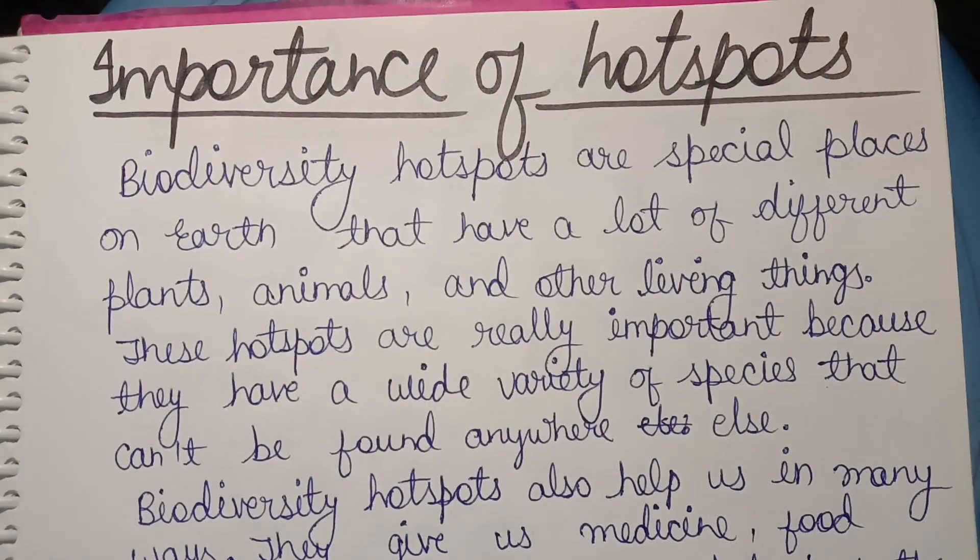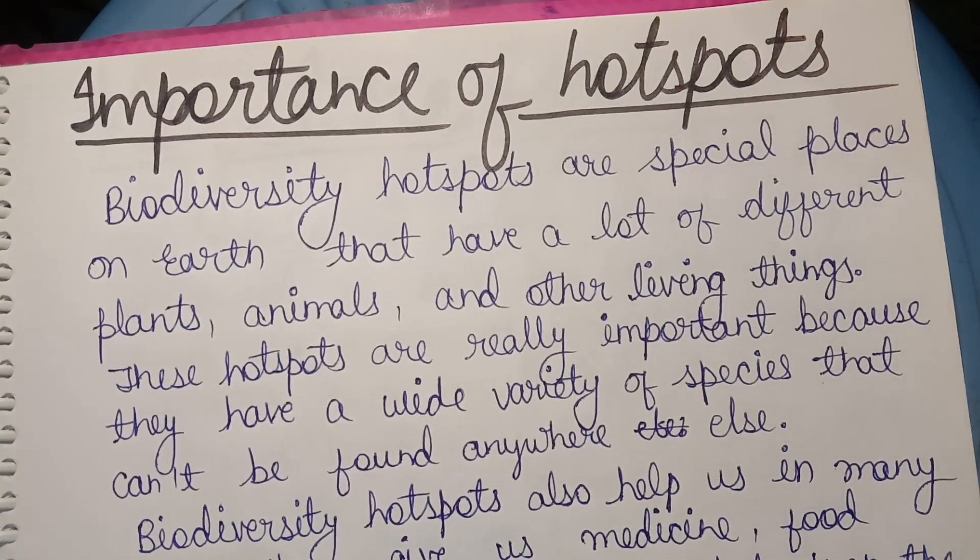So, in summary, we can say that generally we call hotspots the place where any species is found in large numbers.